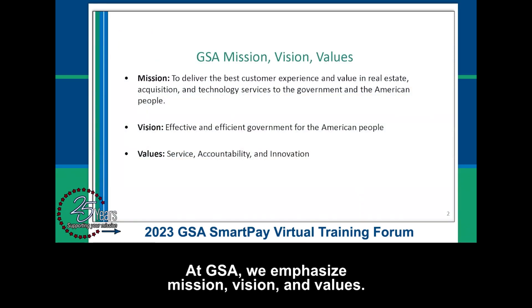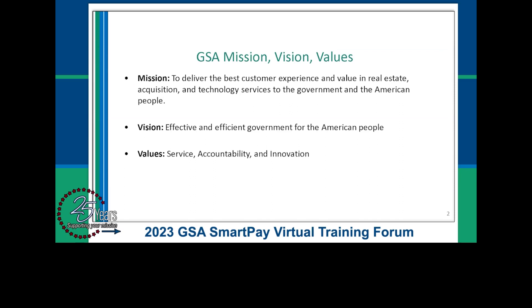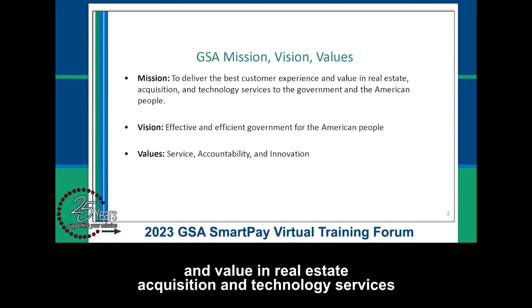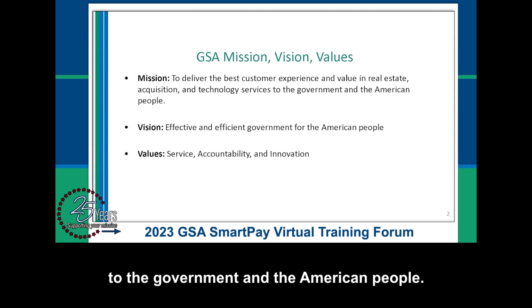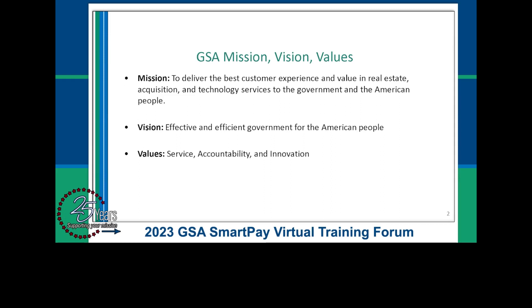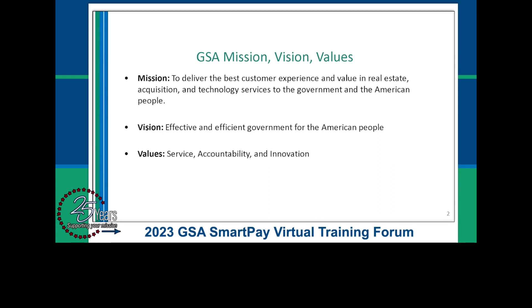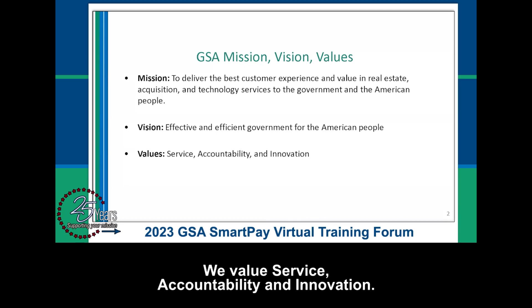At GSA, we emphasize mission, vision, and values. Our mission is to deliver the best customer experience and value in real estate, acquisition, and technology services to the government and the American people. Our vision is to be an effective and efficient government for the American people. We value service, accountability, and innovation.